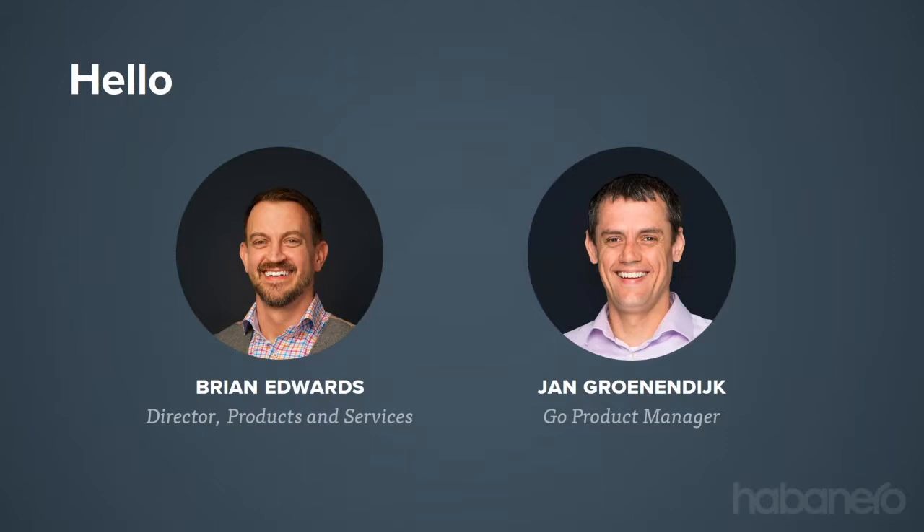I'm joined by my colleague Jan. Hi there, my name is Jan. I've been with Habanero for about nine and a half years. My responsibilities include managing the Go team, the release cycles, the roadmap, and ongoing client engagements. Like Brian, I'm also engaged in a lot of the project work, delivering Go to our clients.